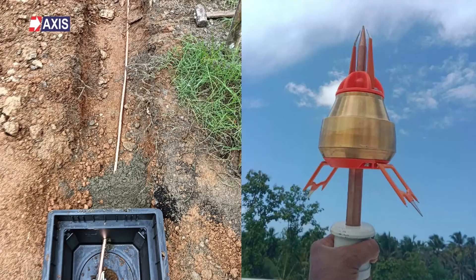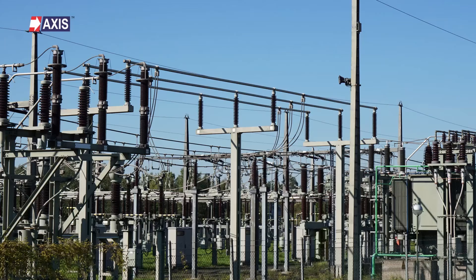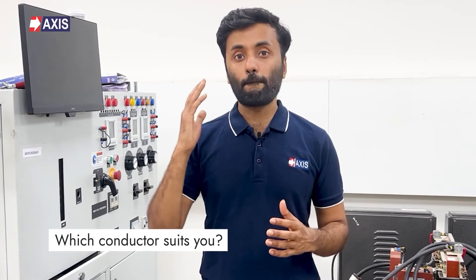Both pure copper and copper clad steel conductors are mainly used for electrical grounding and lightning protection. They connect earthing rods to lightning arrestors, metal structures, plates, and grids in places like substations, commercial buildings, and other structures.